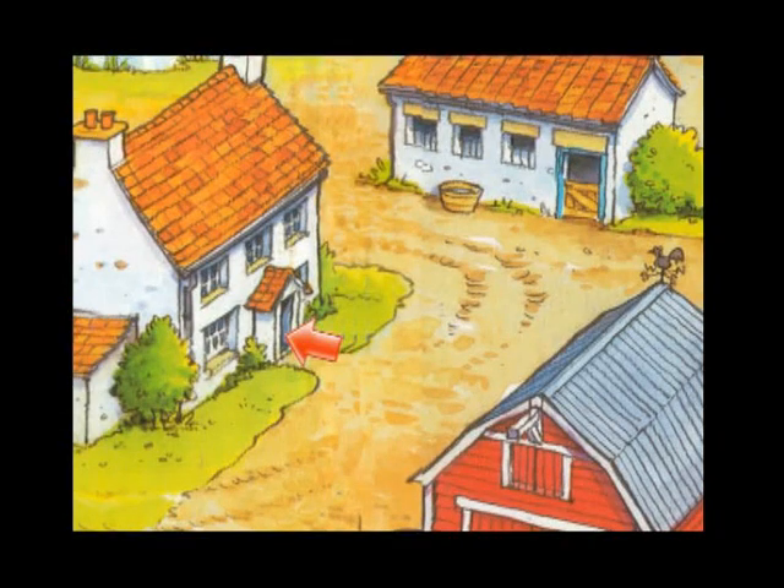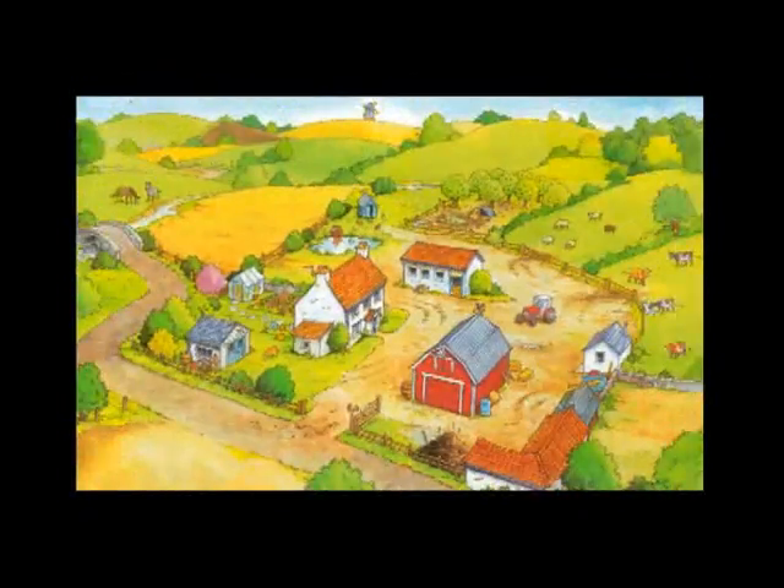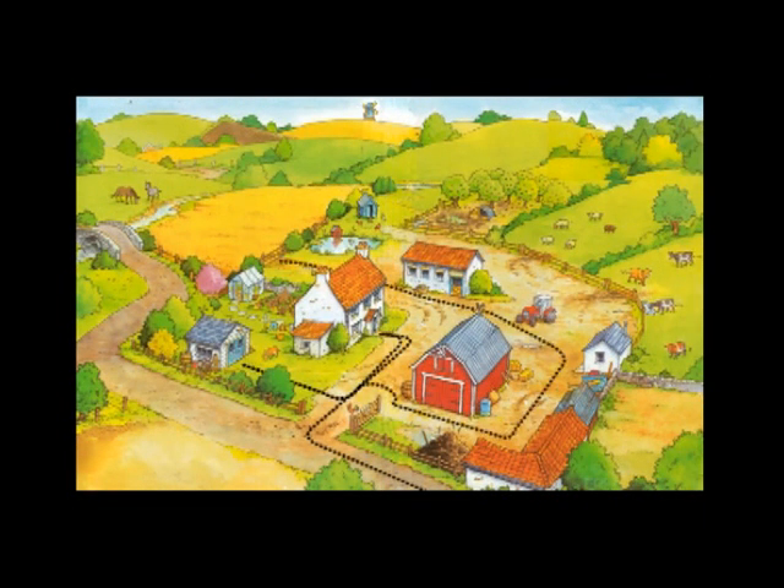This is really confusing. So with a map, we can plan out the routes or paths to reach different places more conveniently.